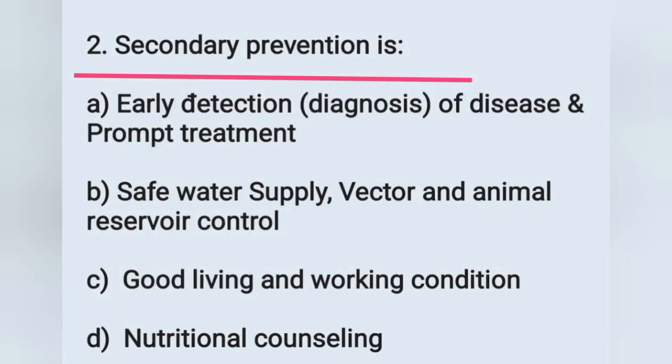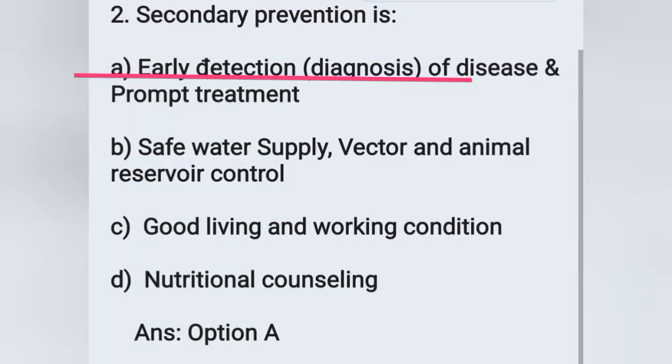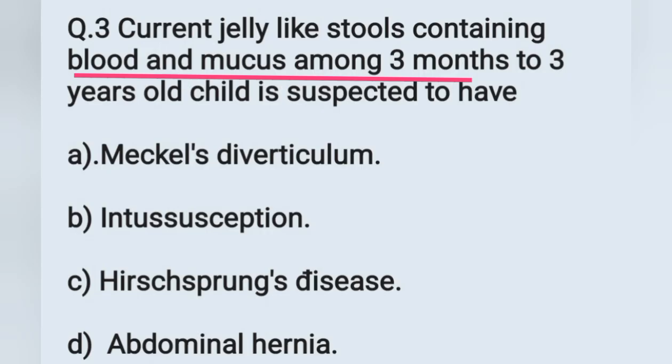Second question: secondary prevention. Options: A) early detection or diagnosis of disease and prompt treatment, C) good living and working condition, D) nutritional counseling. Secondary prevention is early detection or early diagnosis of disease and prompt treatment. Option A is the correct answer.